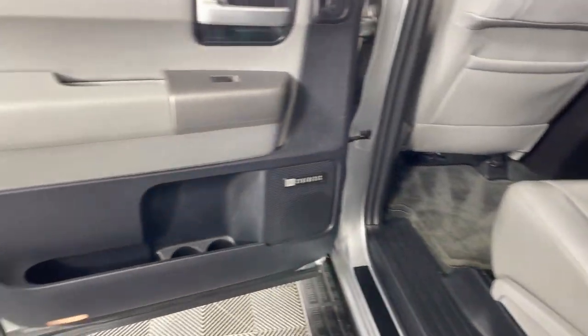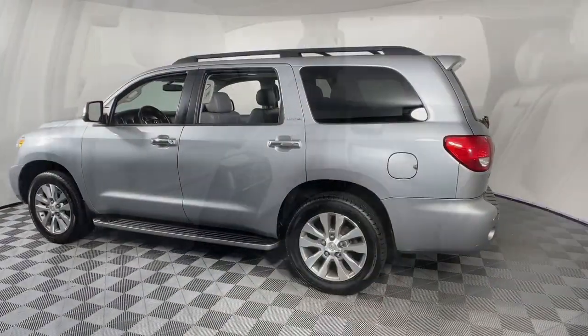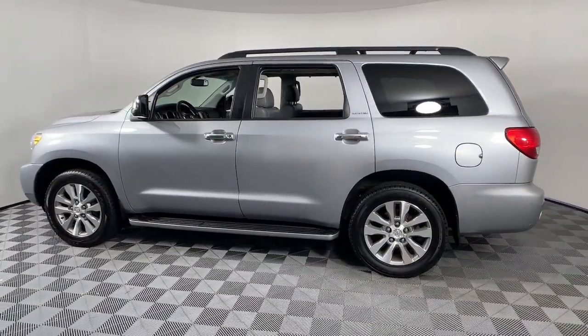These are just some of the great options this vehicle comes with: Navigation System, Keyless Entry, Moonroof, Power Passenger Seat, Heated Mirrors.